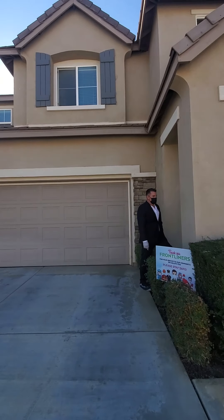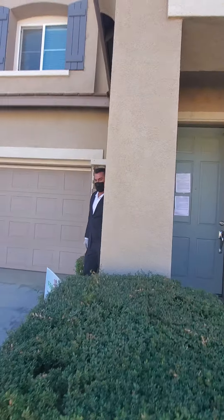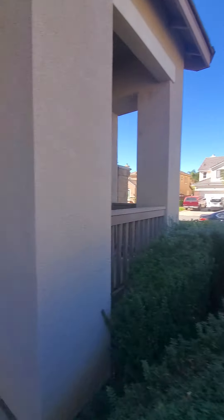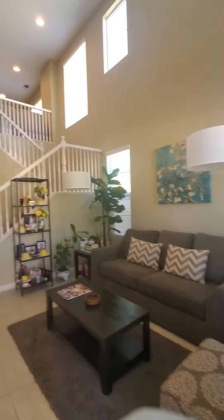Okay guys, I'm here at Toyon. This is the agent. Hey, say hello. Hi there. Super nice neighborhood, well kept, clean. Let's go in.